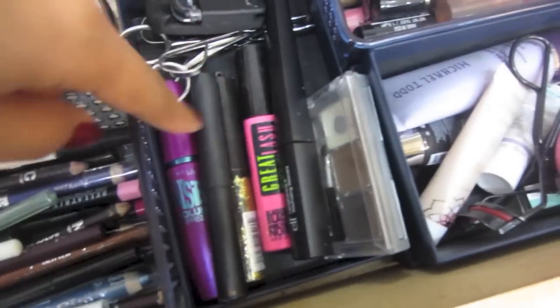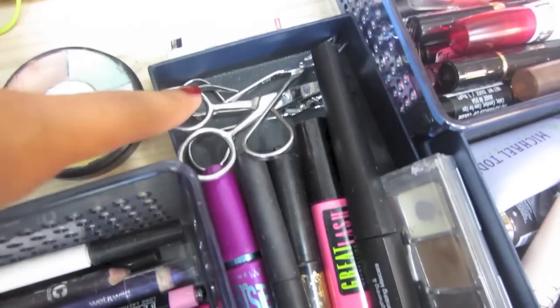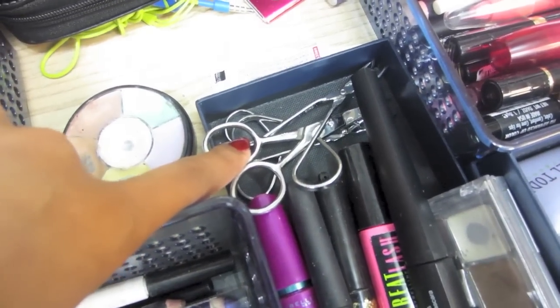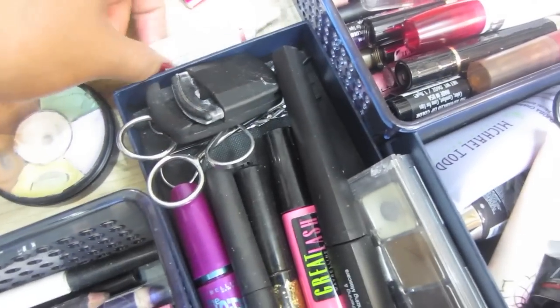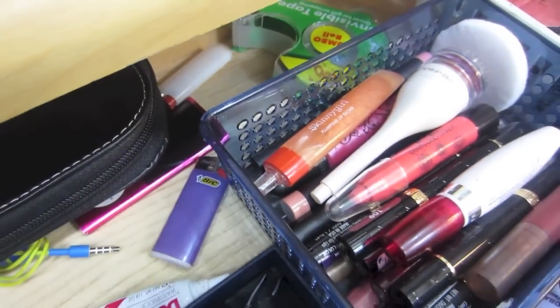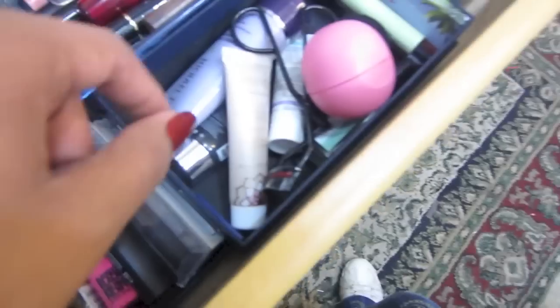Mascaras are over here along with an eye curler, scissors, tweezers, eyelash glue, my iPod, and lighters so I can light things. Also eye pencils to make the color darker.